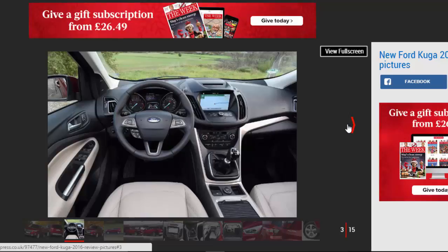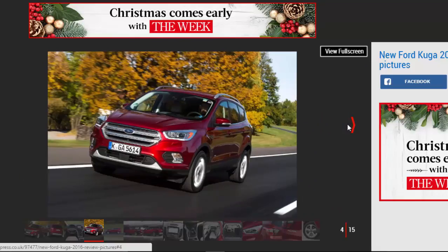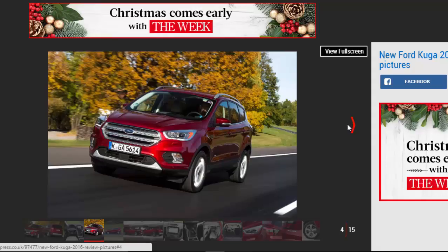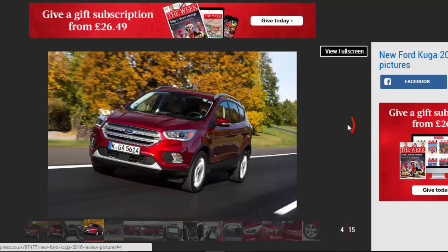The current Ford Kuga has been around since 2012, but Ford has finally seen fit to update the car with a new look and extra equipment. Can it keep the crossover competitive against a spate of more modern rivals? We've driven it to find out.